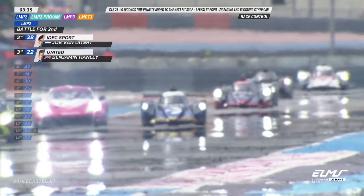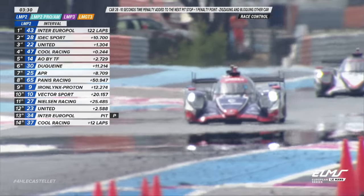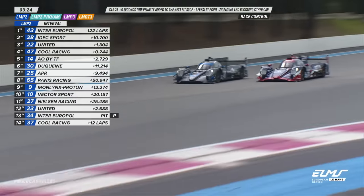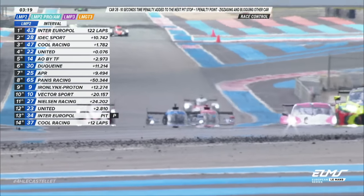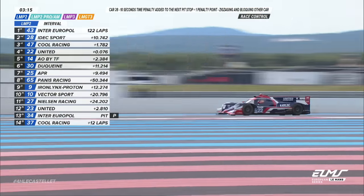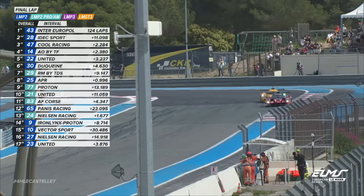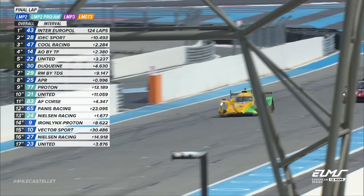Paul-Luc Chata sniffing a podium here. If you can get ahead of Hanley, that'll be a second-place finish. I think he's going to do it and do it reasonably easily. Is this more of an issue for Ben Hanley rather than allowing Jop van Aertert through? He's got no reply to Paul-Luc Chata. An absolutely incredible result for Inter-Europole competition.